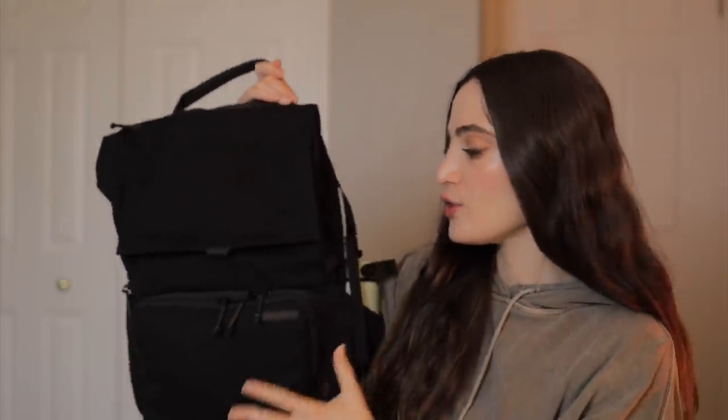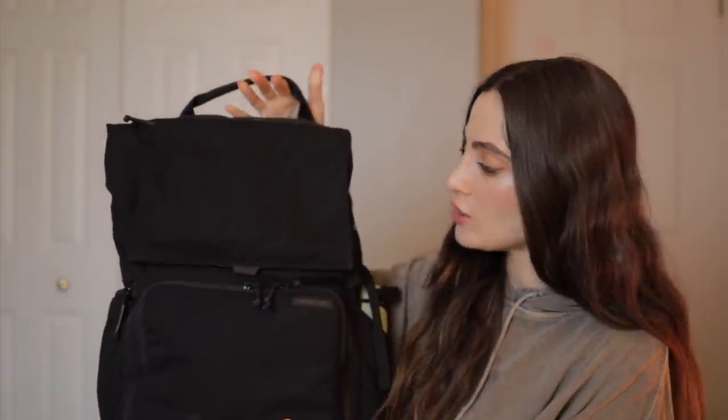Today I'll be showing you what's in my camera bag in 2022. Let me show you my camera backpack — it's the Runner from Brevity, who is actually sponsoring today's video.